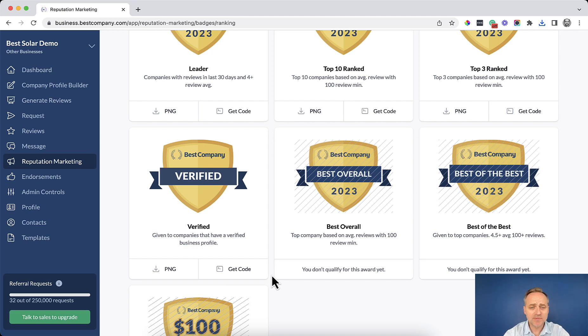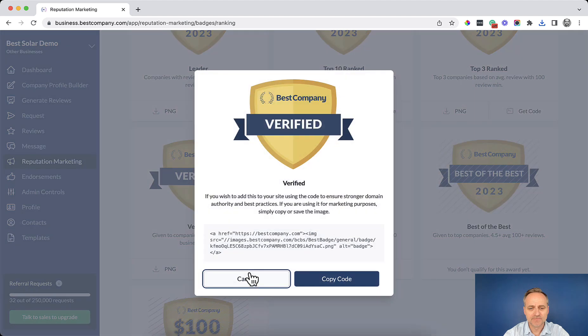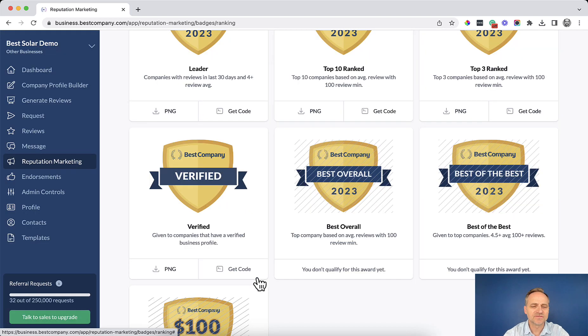If you want to add this badge to your website, simply click on the Get Code option. That opens up the exact code you'll need to embed it directly on your website. Simply click Copy Code and it's ready to paste into your website.